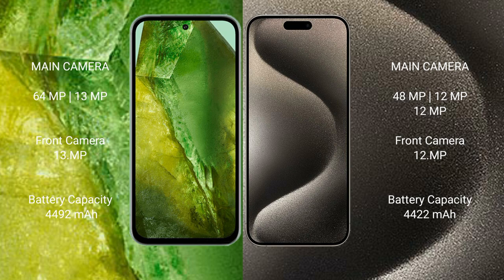Google Pixel 8a has a 4492mAh battery with 100W fast charging support. iPhone 15 Pro Max has a 4441mAh battery with 30W fast charging support.